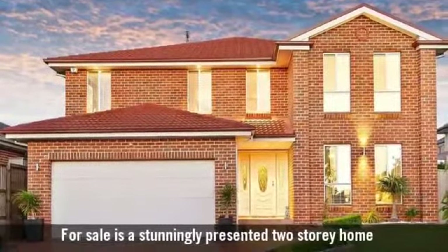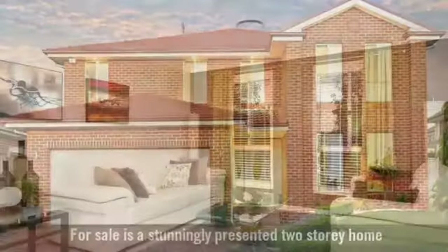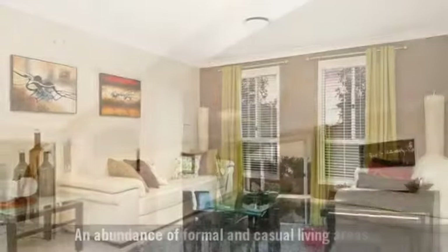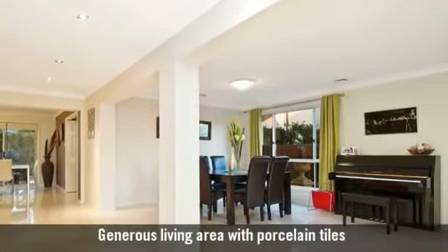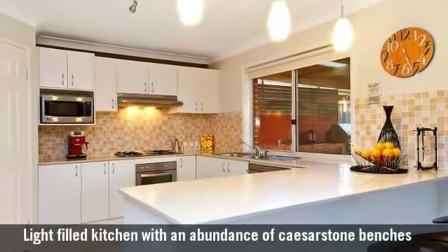For sale is a stunningly presented two-storey home, featuring an elegant formal living room and a wonderful entrance leading to the living areas, along with a beautiful modern Caesarstone kitchen.